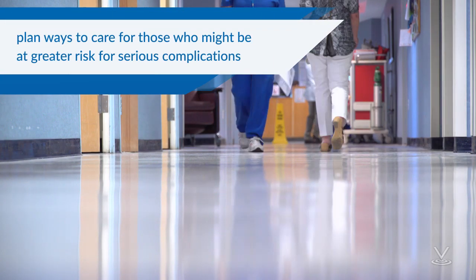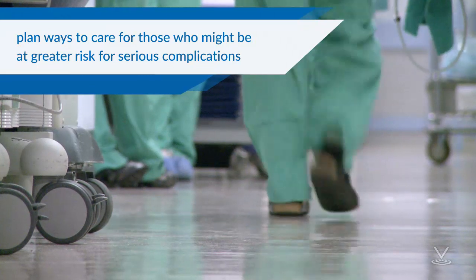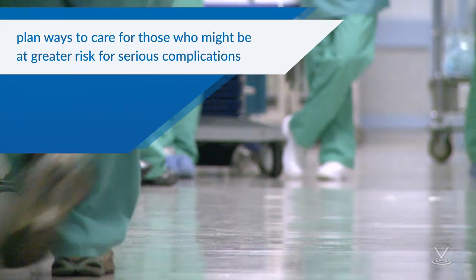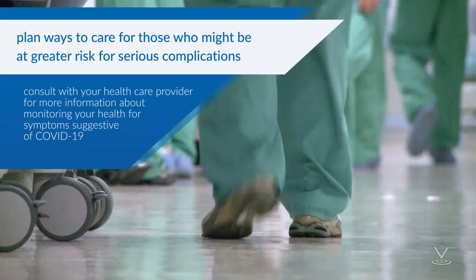Plan ways to care for those who might be at greater risk for serious complications. There is limited information about who may be at risk for severe complications from COVID-19 illness. If you or your household members are at increased risk for COVID-19 complications, please consult with your health care provider for more information about monitoring your health for symptoms suggestive of COVID-19.